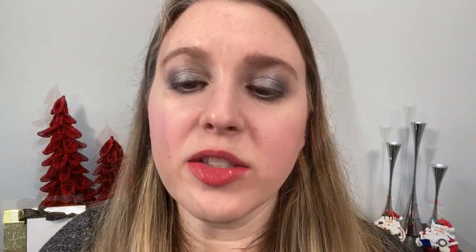I just applied the Chanel Lip Liner in number 172 Bois de Rose — a really good match with Exigence. I applied Exigence, two coats on top, and for the lip liner I basically just did the outline, not the whole lip. This is what we're going to use for our wear test; this is our baseline.